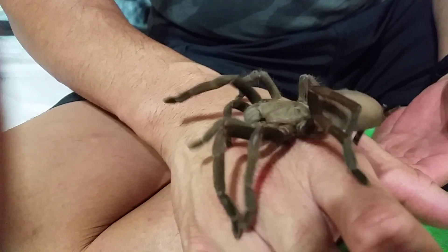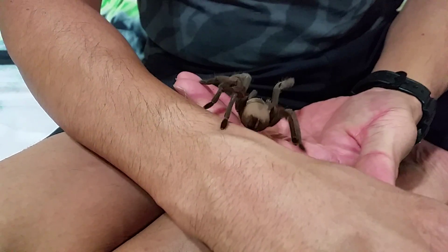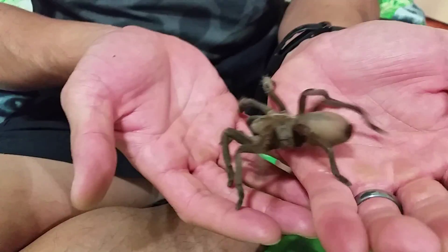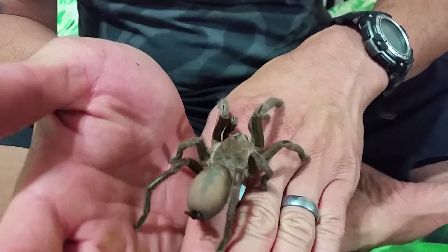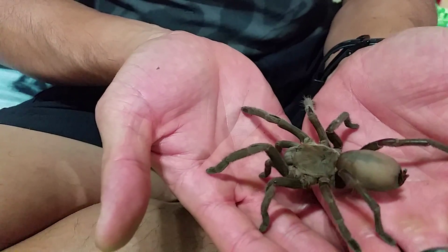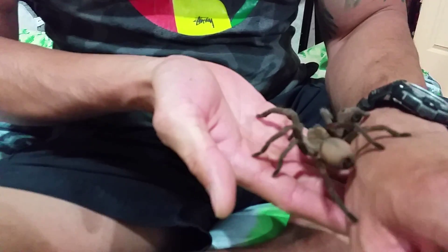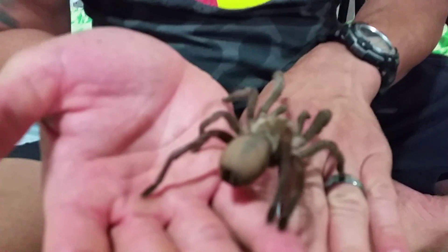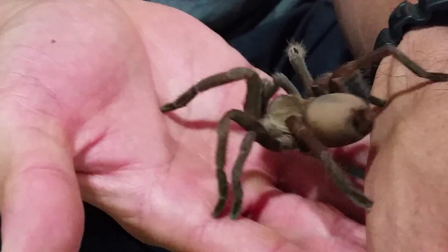The Phelagius Goliath is probably Australia's biggest tarantula. I might argue that the Phelagius Strenus is larger. Either way, it's definitely one of the biggest to date that's been discovered in Australia. The Phelagius Goliath was actually rediscovered back in 2008 by Steve Nunn.